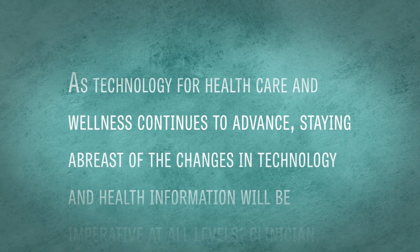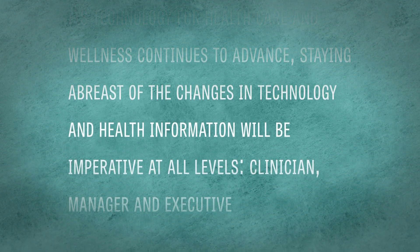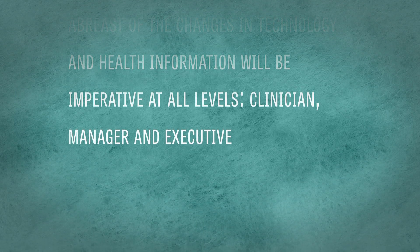As technology for healthcare and wellness continues to advance, staying abreast of the changes in technology and health information will be imperative at all levels — clinician, manager, and executive.